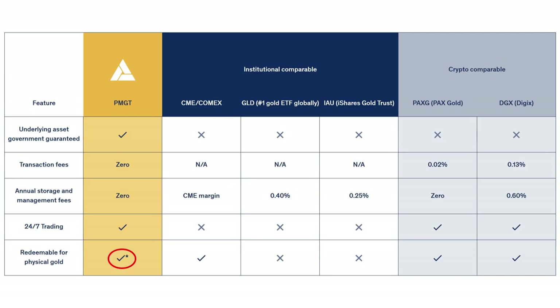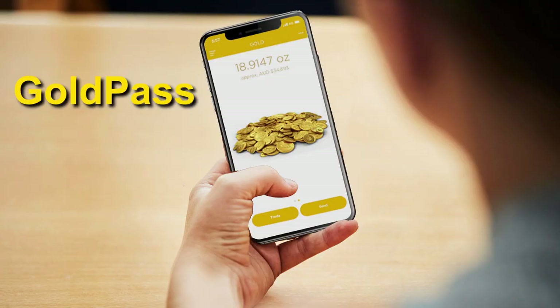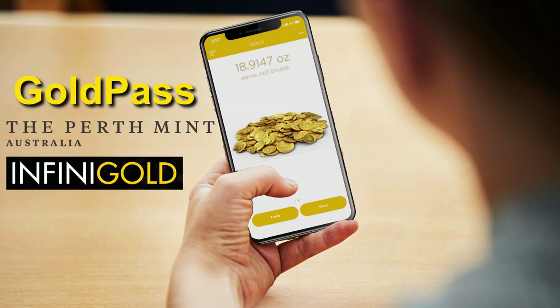Note though that there is an asterisk there — all that means is that in order to redeem PMGT for physical gold, you must have a verified Gold Pass account with the Perth Mint. Gold Pass is an app that can be downloaded for free on Google Play or the Apple App Store. It was created by the Perth Mint in conjunction with InfiniGold and allows users to securely buy, sell, and transfer physical gold via digital certificates.